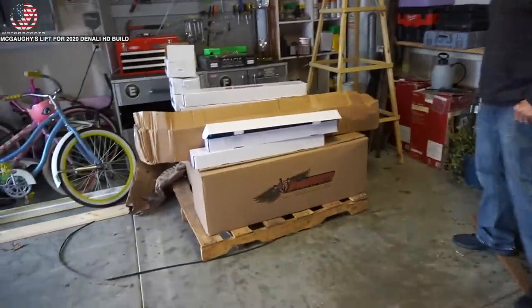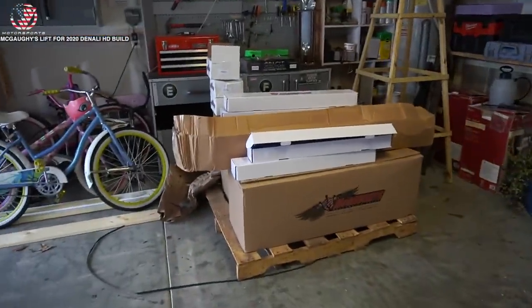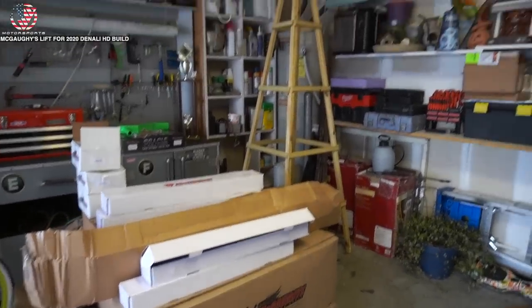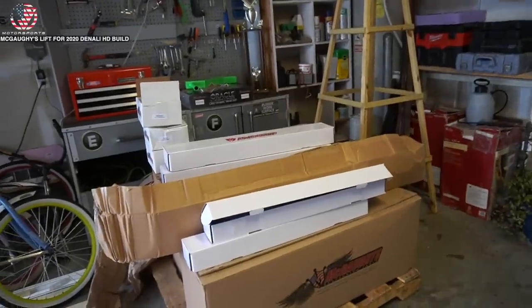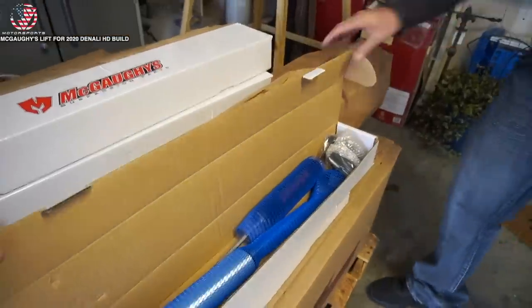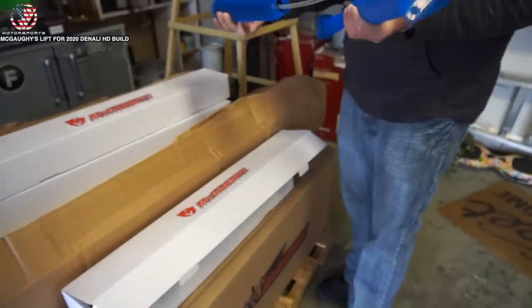COVID has really screwed everybody up, especially manufacturers. Here is McGoy's 7 to 9 inch lift - all the components. He purchased everything to set this at nine inches, which includes leveling keys, shock extenders, and shims in the back to set it at nine. First we have McGoy's reservoir shocks - those are stout.